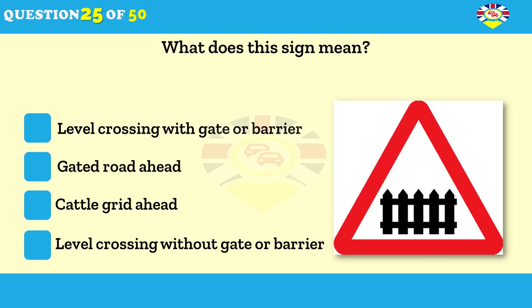What does this sign mean? Level crossing with gate or barrier. Cattle grid ahead. Gated road ahead. Level crossing without gate or barrier.